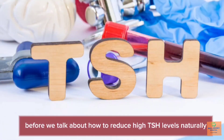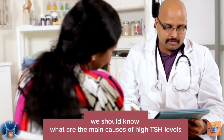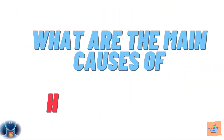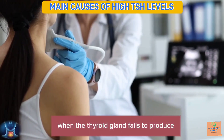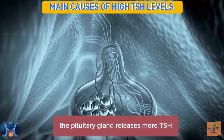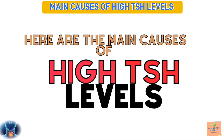Before we talk about how to reduce high TSH levels naturally, we should know what are the main causes of high TSH levels. When the thyroid gland fails to produce enough thyroid hormones, the pituitary gland releases more TSH to try to stimulate the thyroid gland. Here are the main causes of high TSH levels.